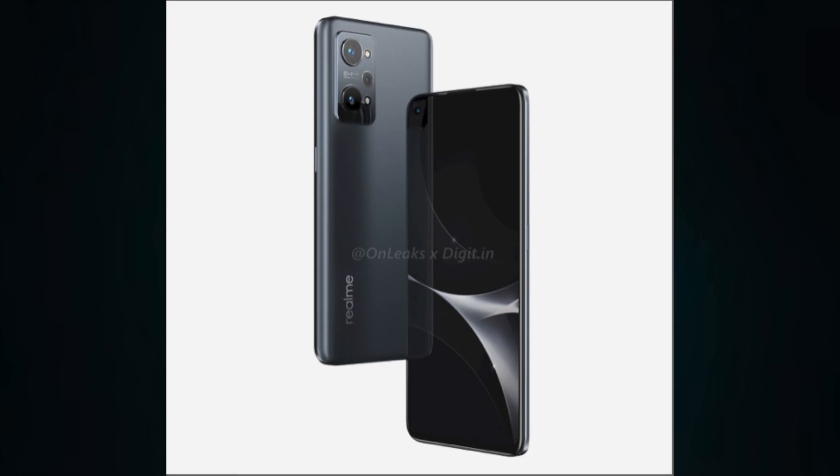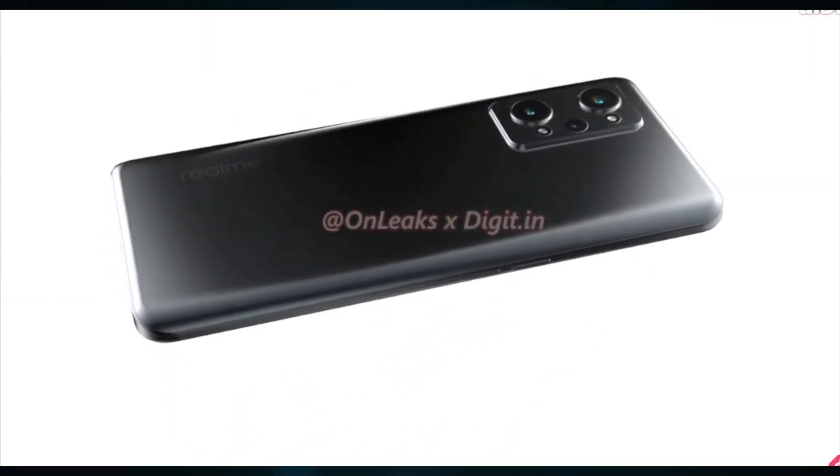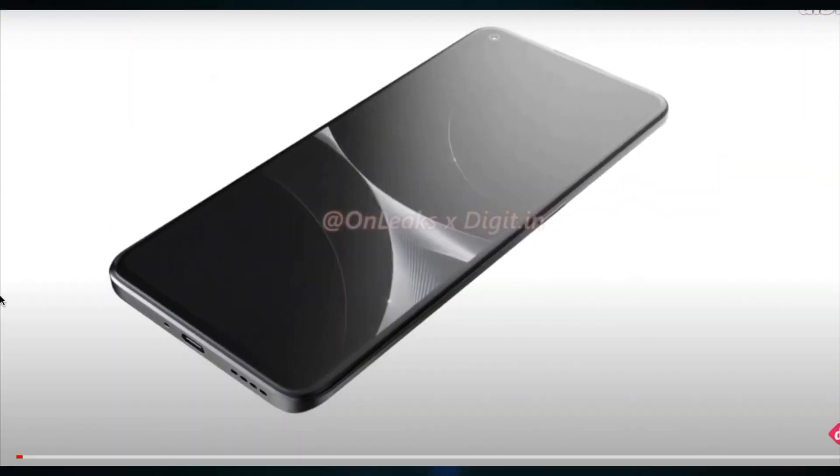This phone will probably launch with Android 11 and Realme UI 2.0 out of the box. The software will run on the Snapdragon 870 chipset. While not as powerful as the 888 chip inside the original GT, it does have a performance advantage over the Dimensity 1200 found inside the GT Neo and GT Neo Flash.